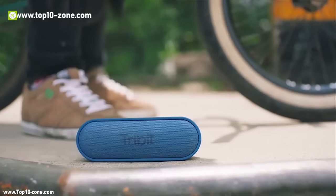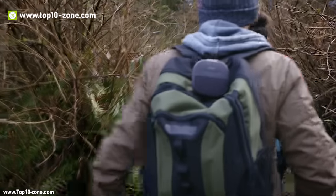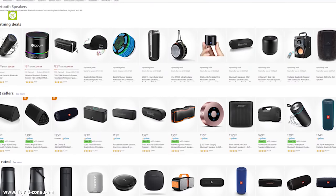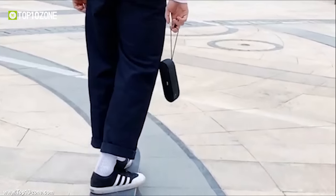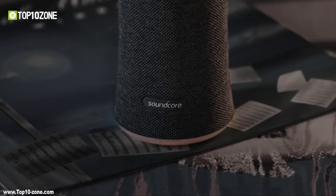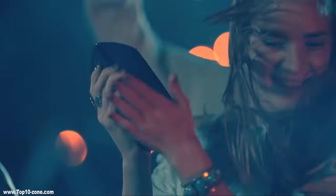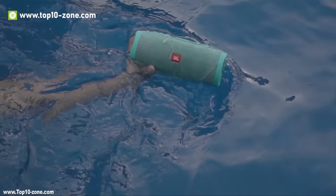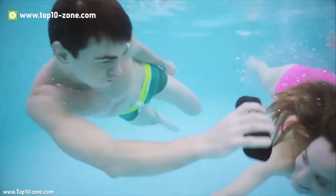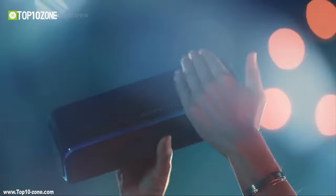Nowadays, portable Bluetooth speakers are part of our everyday life, and there is a sea of Bluetooth portable speakers available on the market. However, not all of them have the best quality or affordable price point. Today, we are going to introduce you to 10 of our best choices in Bluetooth speakers in terms of build quality, sound quality, waterproofing, and also at an affordable price range compared to the features they pack in.